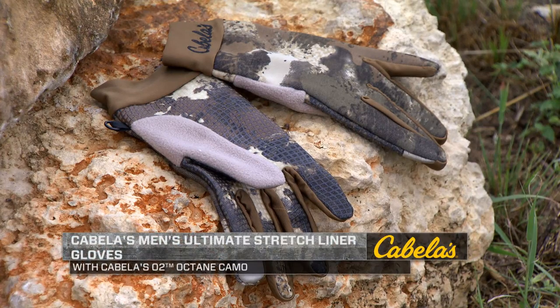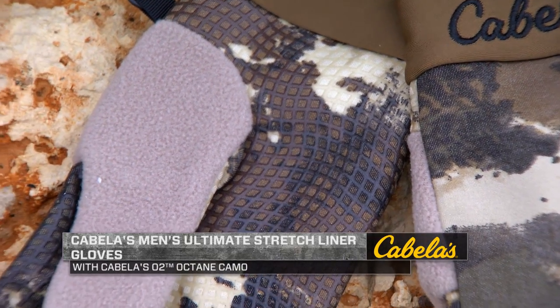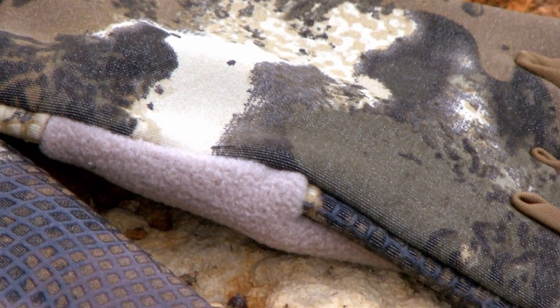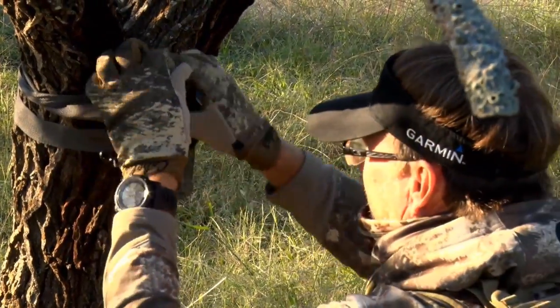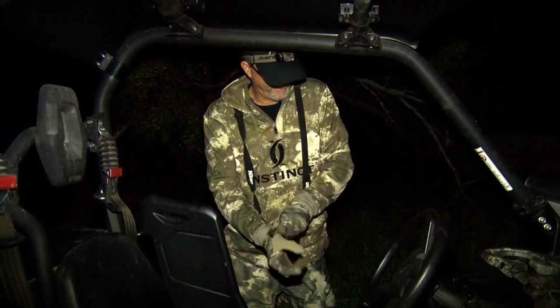The Cabela's Men's Ultimate Stretching Iron Gloves are basically designed for layering under other gloves, but I really like to wear them all the time by themselves. They feature the O2 Octane Camo, which I really like — it blends in with everything. You can wear them in basically any type of hunting situation. I wear them as standalone gloves and have worn them in all types of situations and conditions for a variety of uses.